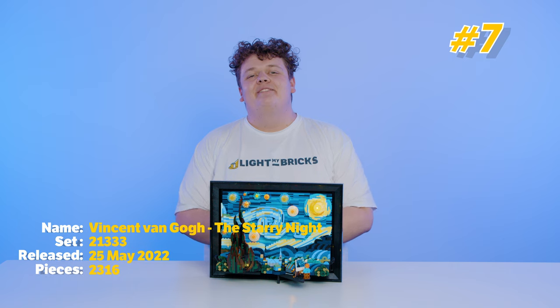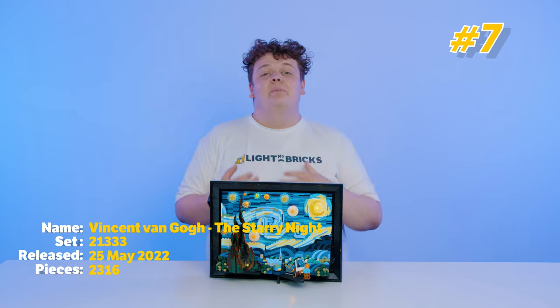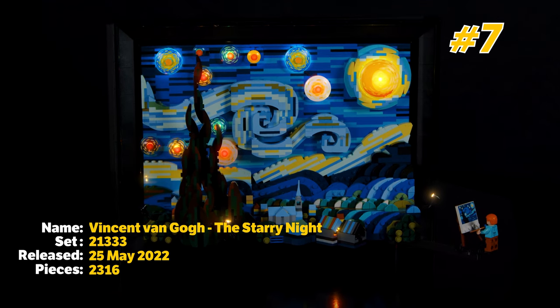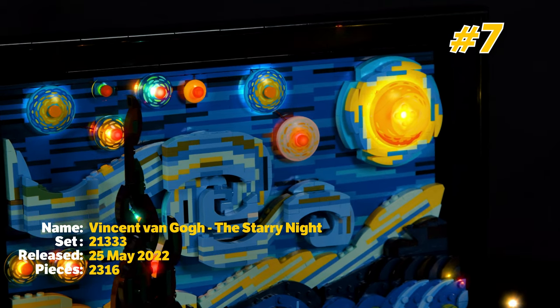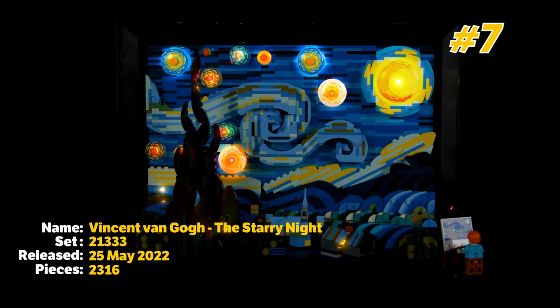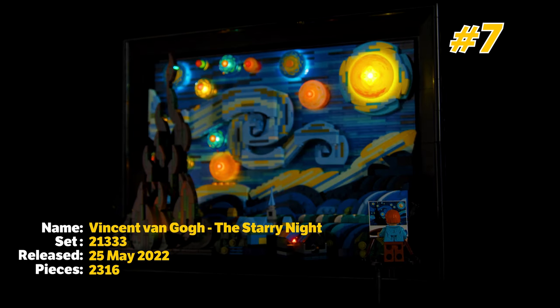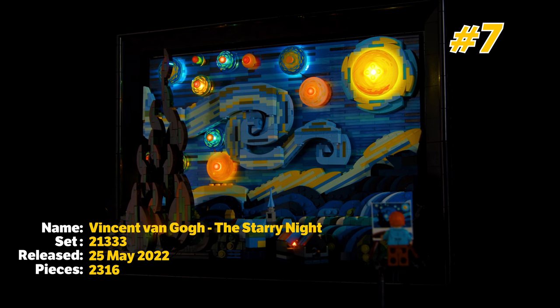At number 7 on the list is the Starry Night Lego set, which in my opinion is the perfect recreation of Vincent van Gogh's original painting in Lego form. Lego have done a really good job of using their colour palette, a bunch of different techniques, and some really cool printed parts to make this crazy art piece, and that's why this is number 7 on the list.